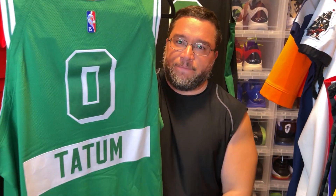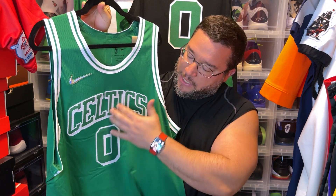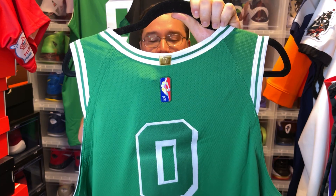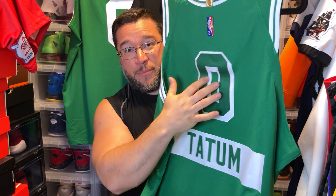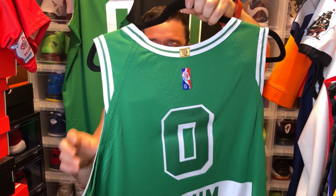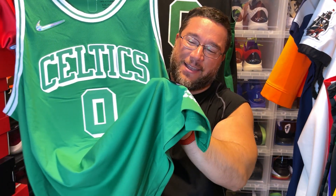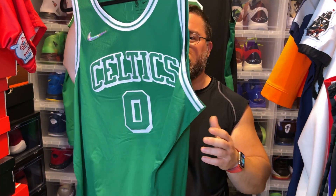Last but not least, we have the Jason Tatum city edition jersey. It's kind of plain in the front, but you get a drop shadow on 'Celtics' and on the number, plus a rubberized diamond-molded Nike symbol and the 17th championship patch. On the back you get 'Tatum' underneath the number, which is from the Bird era — you'd see this on warm-ups where they put the name under the number. The jock tag on this one is the craziest of all time: it has every retired player and every championship they've ever won. Representing the 75th anniversary heritage.